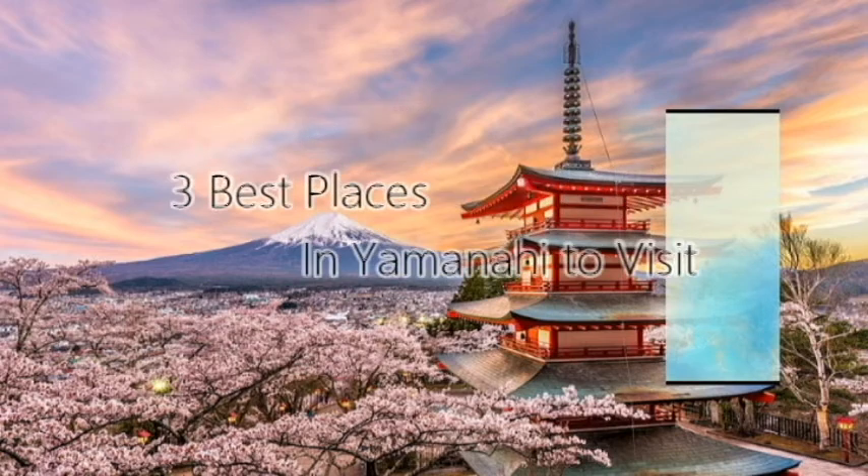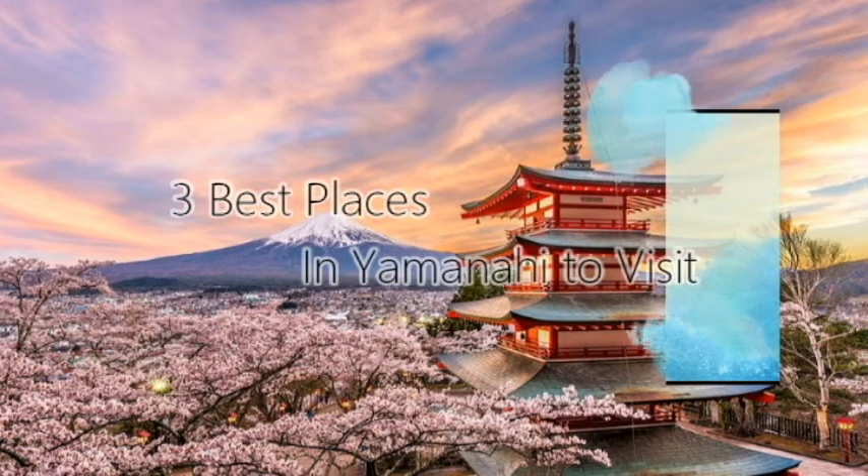So today, I'm going to introduce the 3 best places in Yamanashi to visit when you come to Japan.